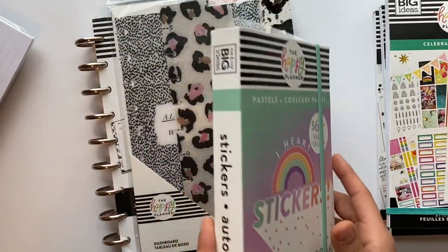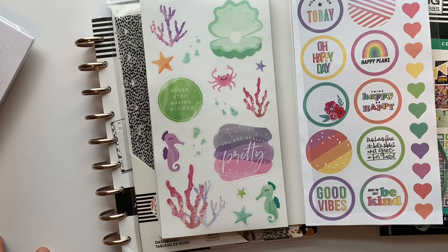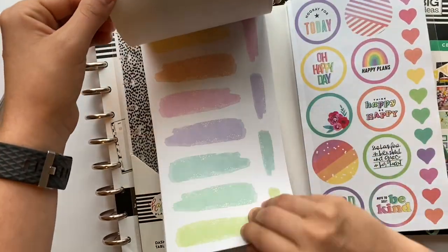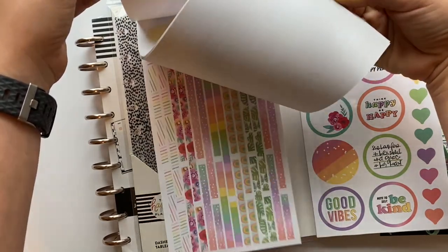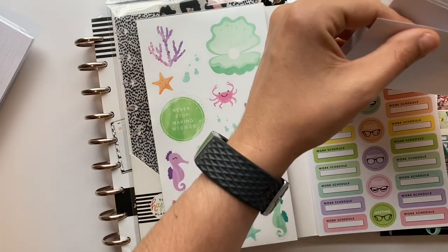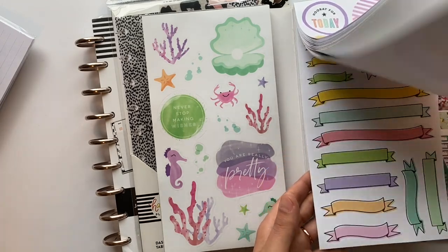Next up is the Pastels sticker book. I love these big sticker books — I feel like you can get so much out of one. The main reason I got it is for the coral, nautical, beach vibes pages — I am here for anything like that. We definitely need a beach babe Happy Planner girl for sure. There are all kinds of fun stickers in here — cute florals, sayings, and even habit trackers. I'm really excited about this one.